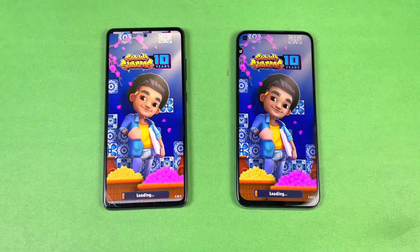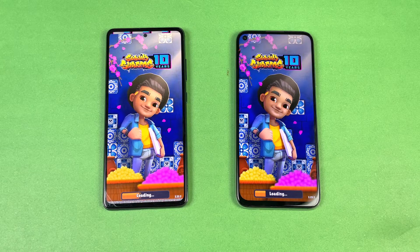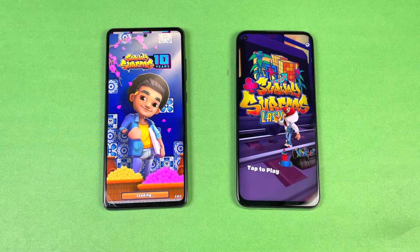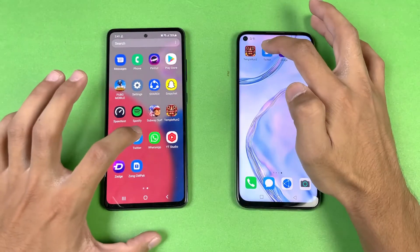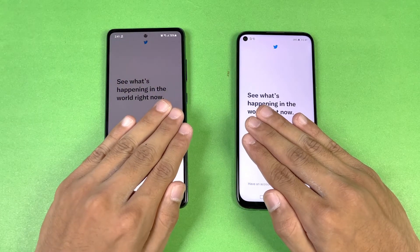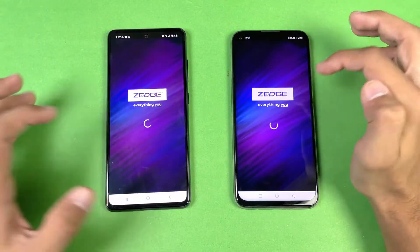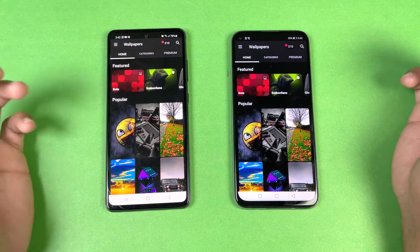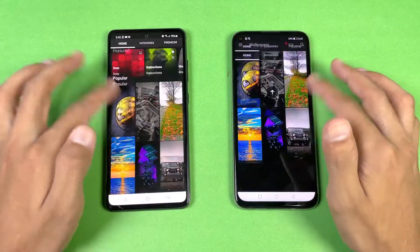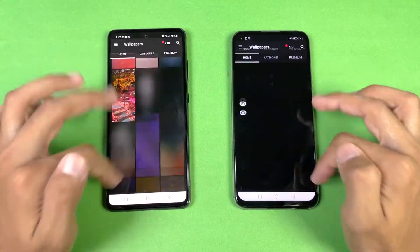Spotify is faster again on the Nova 7i. Next we have another app with both the Kirin 810 and Snapdragon 778G performing very similarly, though the Nova 7i is a little faster. Twitter opened faster on the Nova 7i as well, while Zedge was faster on the Samsung A52S 5G.